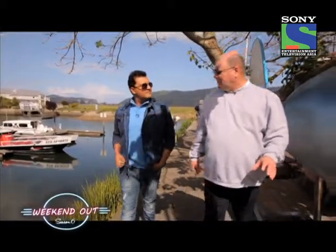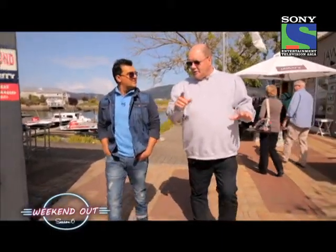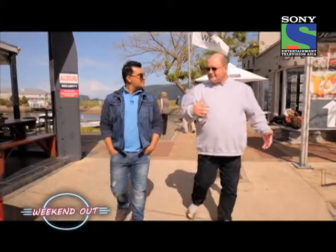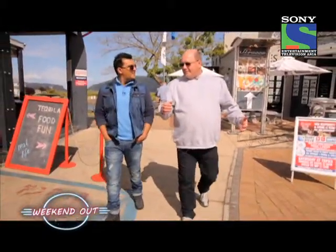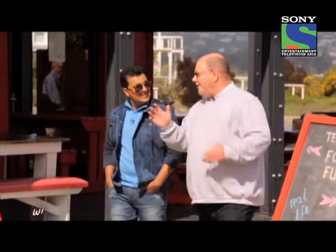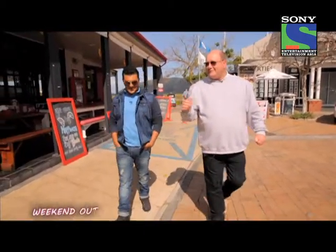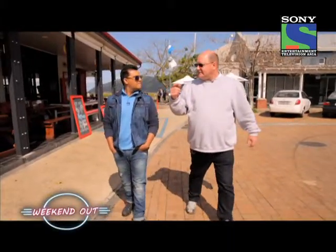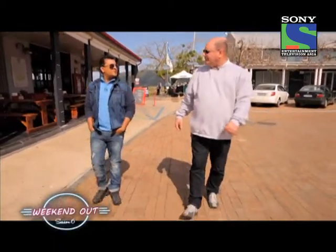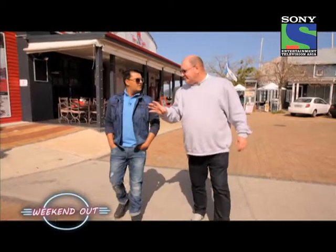Population of Knysna: 70,000 people — a small town with a lot of people. The common language spoken here is Afrikaans. South Africa has 11 official languages and Afrikaans is one of them. To say thank you in Afrikaans, you say 'baie dankie' — Brian's trick is to remember 'buy a donkey,' say it fast and you get 'baie dankie,' which means thank you. In return, someone would say 'plesier' to you, meaning 'a pleasure.'